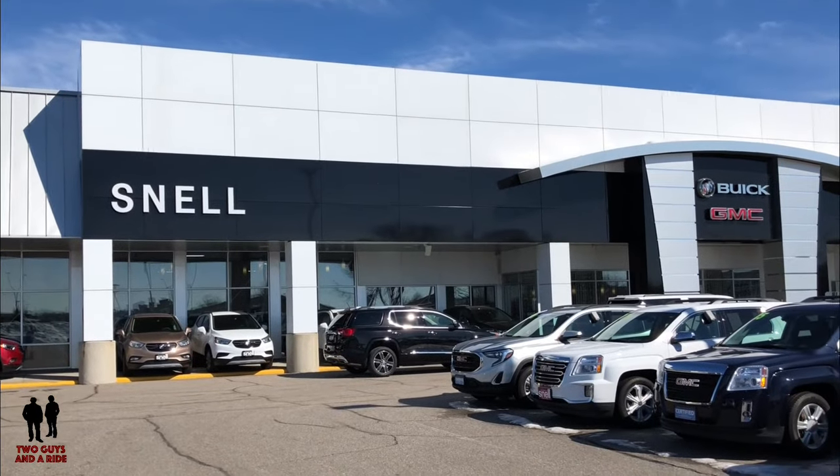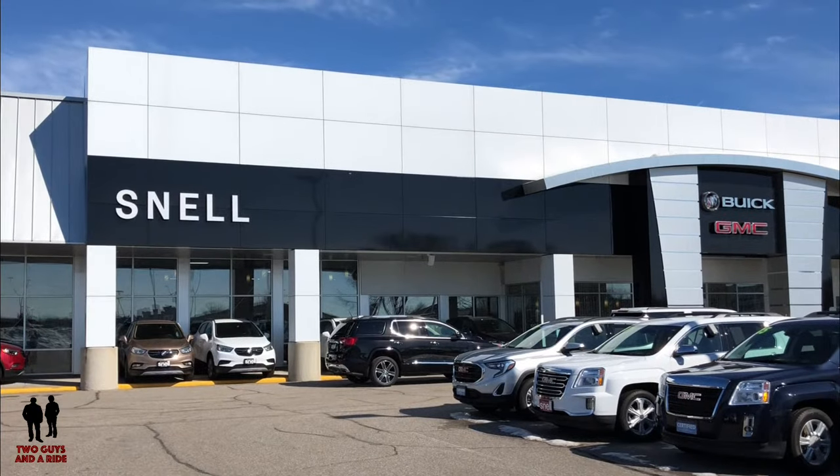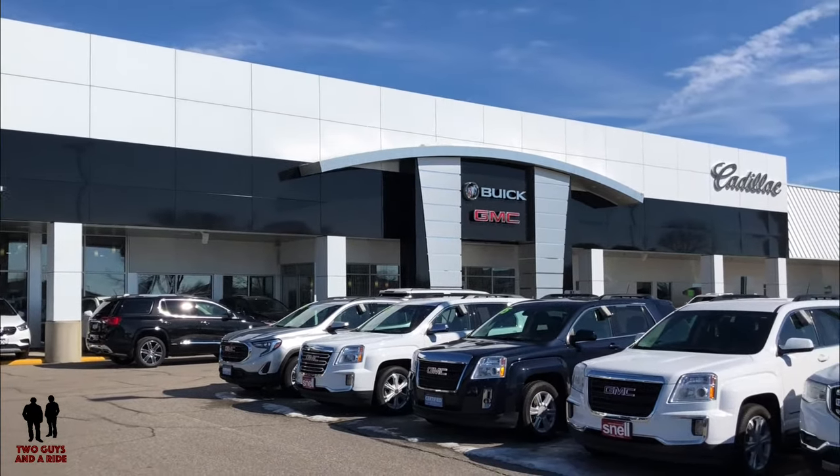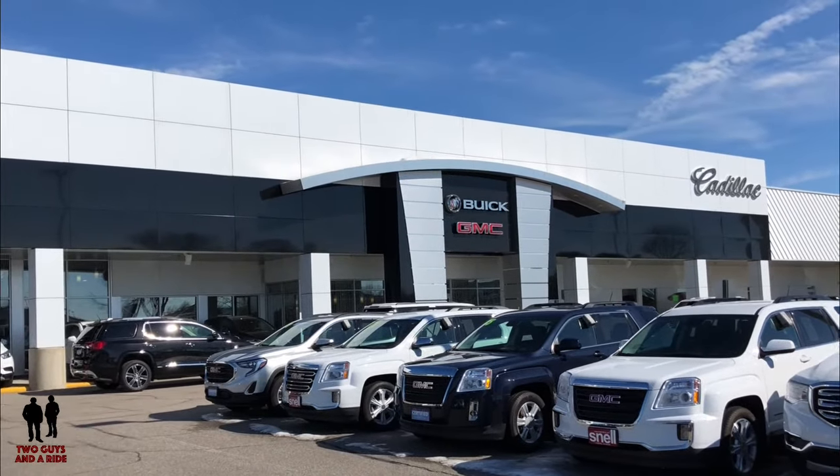Today we're in Mankato with our friends at Snell Motor Company offering fine Buick, GMC, and Cadillac vehicles.